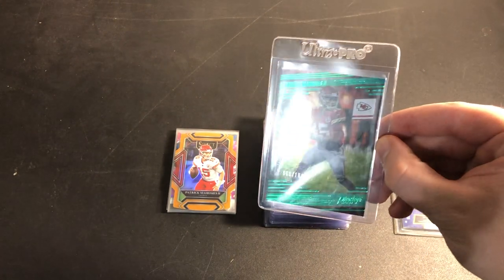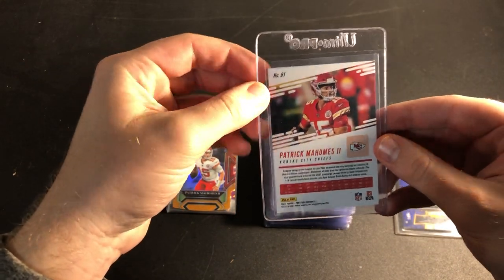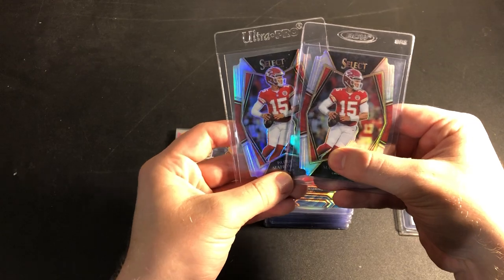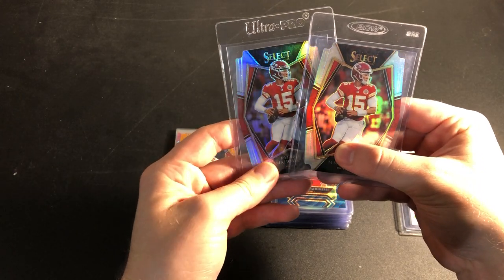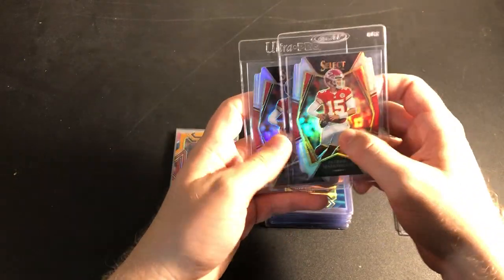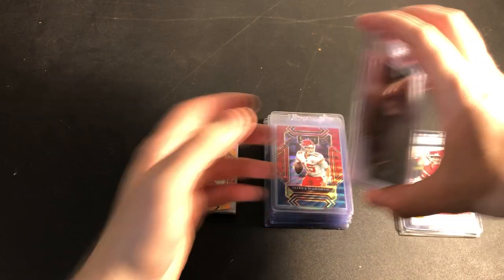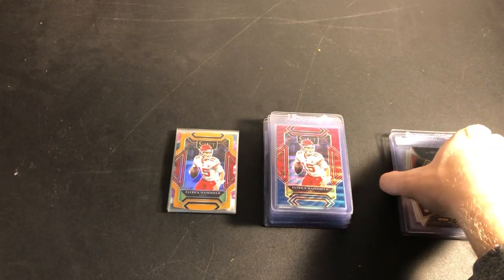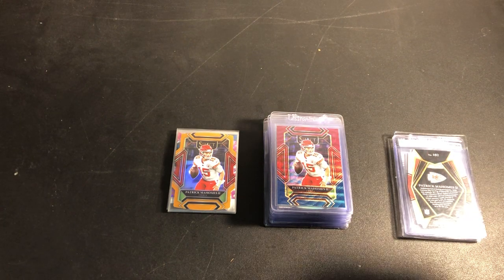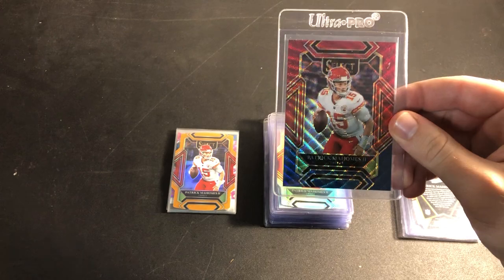Here we have a Patrick Mahomes out of 199 — really clean, hopefully that does well. I've got a couple silver die cuts from Select last year. I know the die cuts don't grade super well, but my philosophy is if you're going to take risks with cards, it's nice to do it in multiples, because it gives a greater chance to compare and maybe give one of them a 10. The other one gets a 9 but you're still making money, and a 10 can often cover multiple 9s.